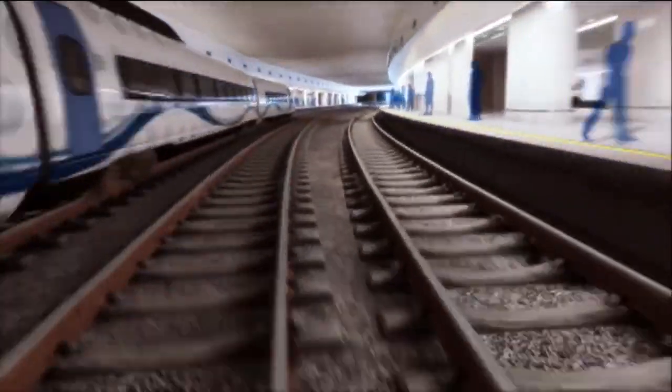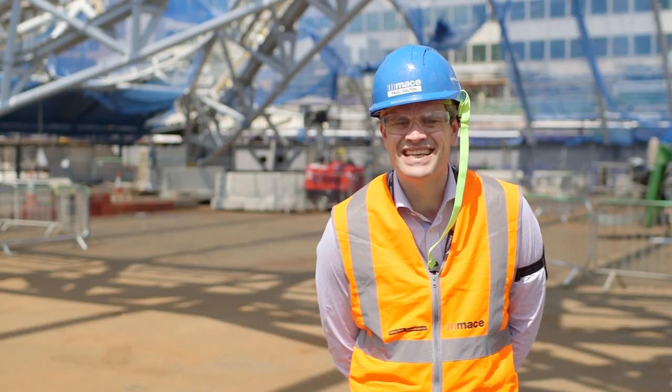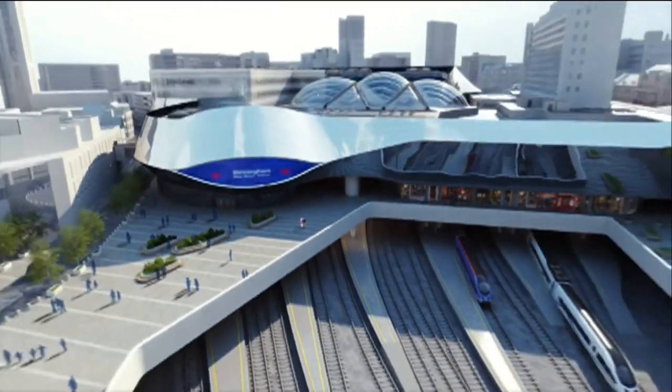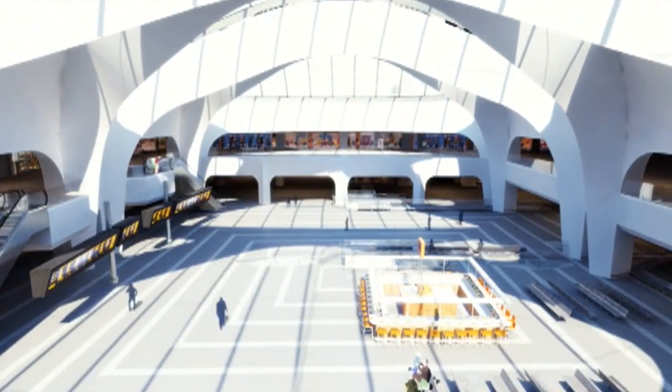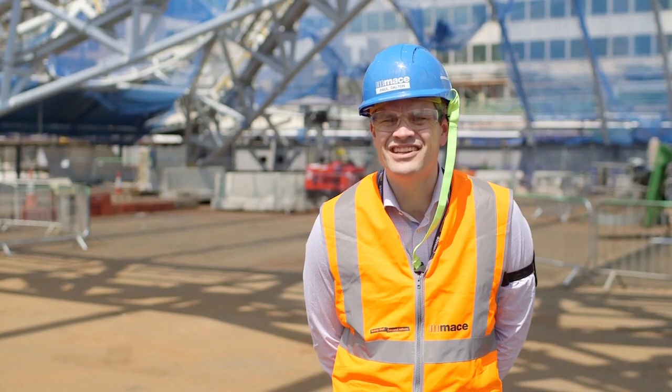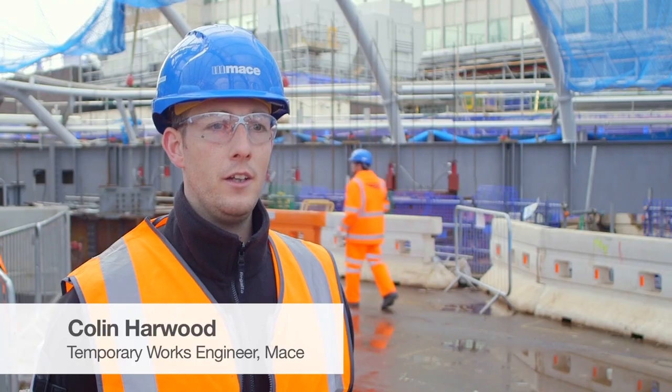I'm from Birmingham originally, so I know how important this project is to the people of Birmingham. The whole redevelopment will just lift the whole feel of the station. I think it will bring natural light in, it will be airy, it will feel fresh, it will feel modern, and I think it will rival any station in the UK. The impact of the structure itself will be quite phenomenal when it's finished. It will transform Birmingham completely and there will be a whole host of development on the back of this.